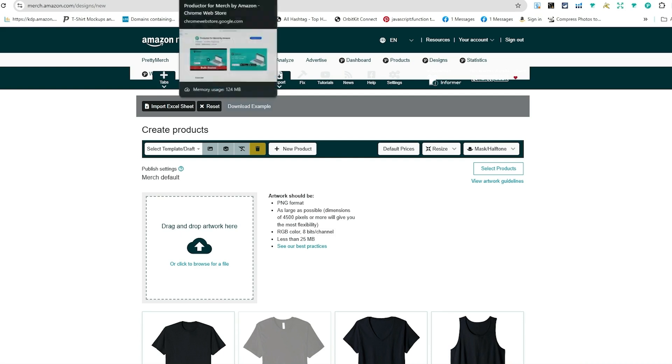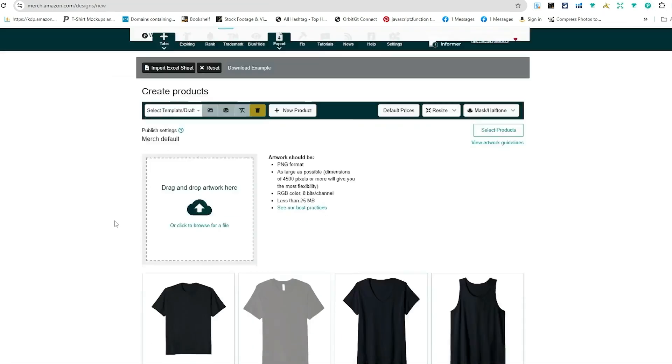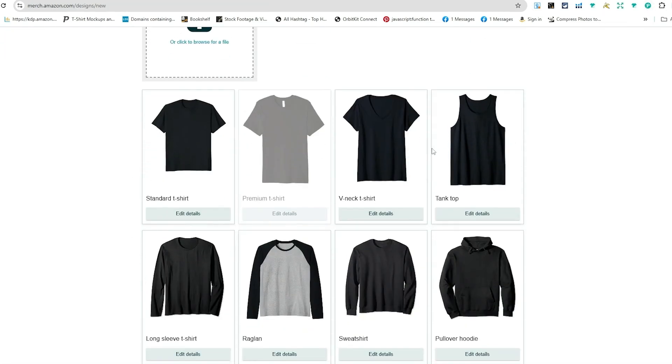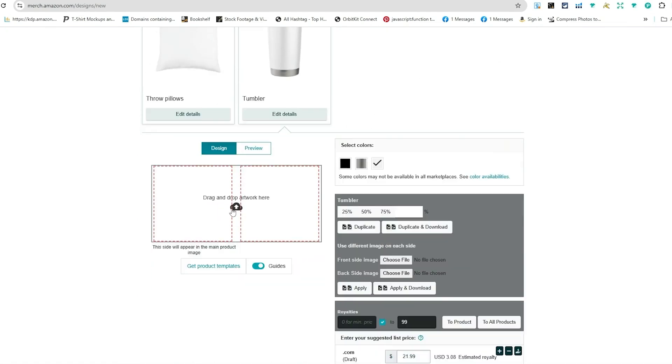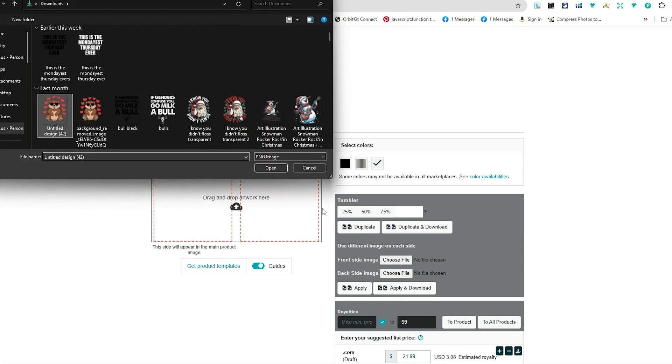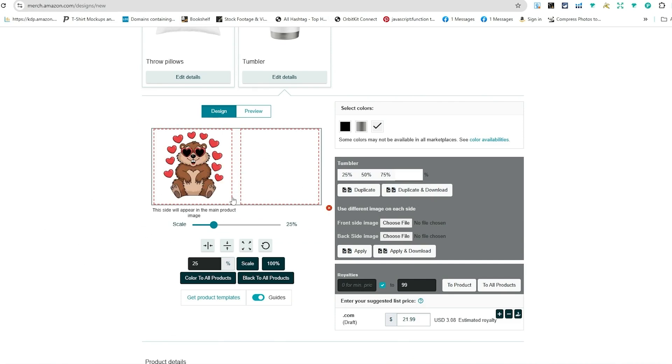We're using the Productor for Merch by Amazon — this is a Chrome extension. I have it installed already, you can see it says 'Remove from Chrome' and it's right up in the right-hand corner. There are all these different products I can upload to, but for this example we're going to go over the tumbler. I'm uploading a design — it's a cute little groundhog with hearts around it and glasses, which is pretty cool.